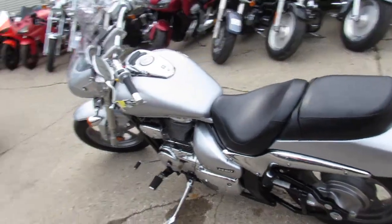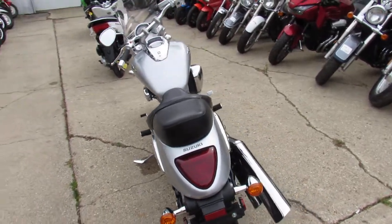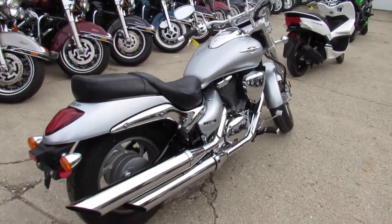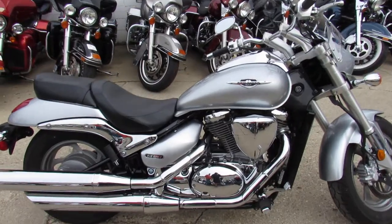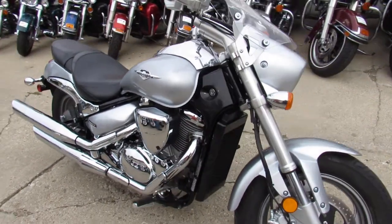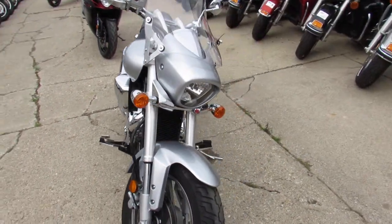All right guys, today we got a 2013 Suzuki M50 Marauder. This thing is clean as it gets — 4,200 miles on it, bone stock, everything is perfect as it comes, chrome everywhere, it even comes with a windshield. It's only $54.99 for a limited time. You can come get this thing for $54.99 at approvalpowersports.com.